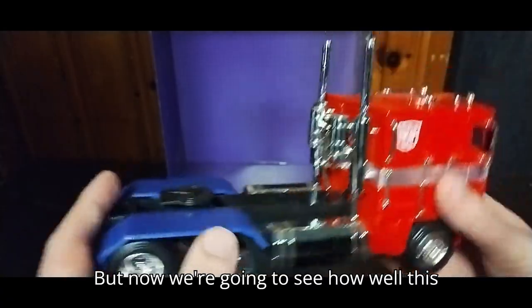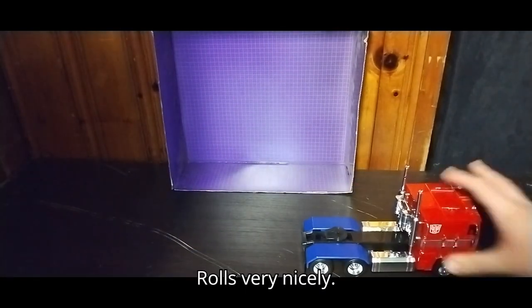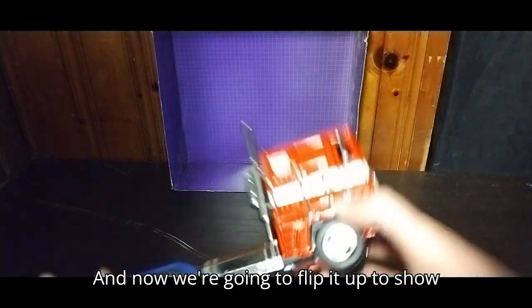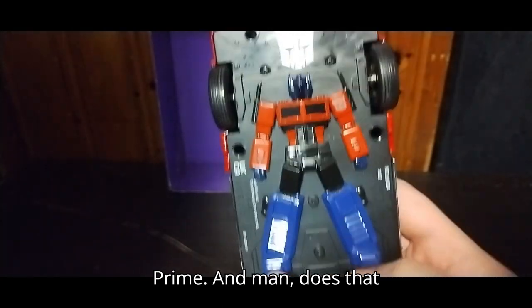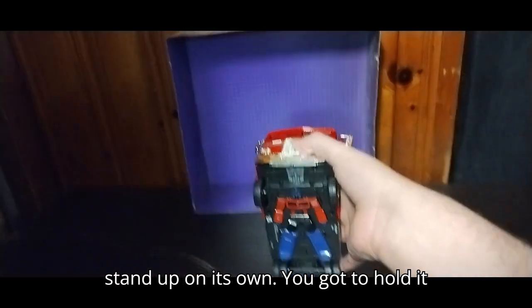Now we're going to see how well this thing rolls — rolls very nicely. And now we're going to flip it up to show off that RPM G1 Optimus Prime, and man, does that look so cool. It can't stand up on its own — you've got to hold it when you do it.